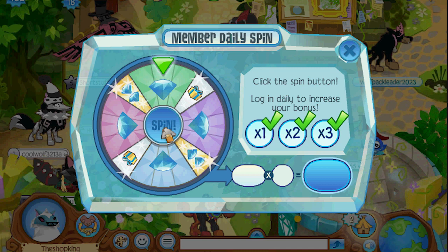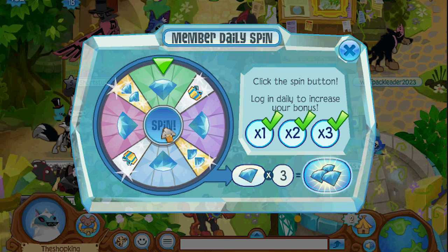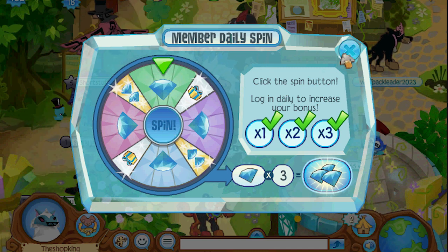We go double, double, double, double — oh, single diamond. It's all good.